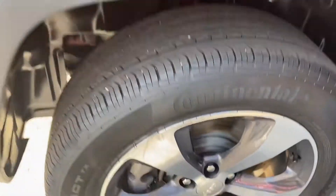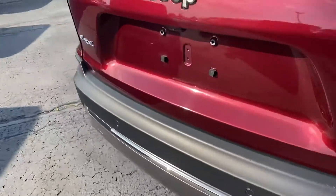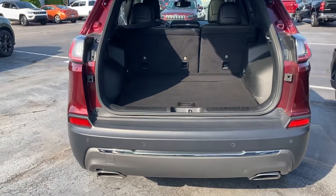The rear rim has a little bit of scuffing on it as well. Rear seats are very clean, very nice. Walking around the back, it does have a power lift gate, backup camera, and dual exhaust.